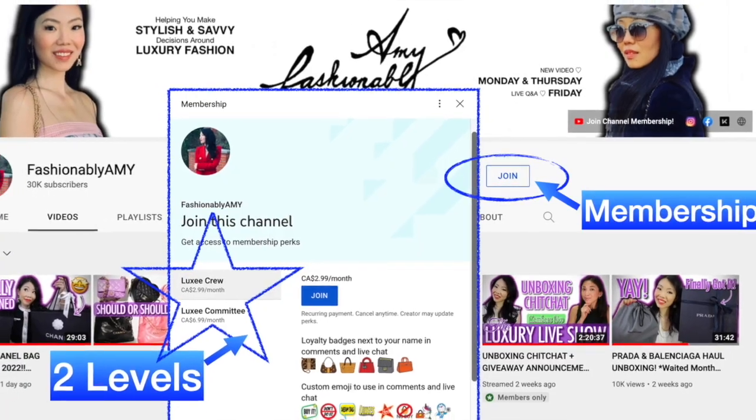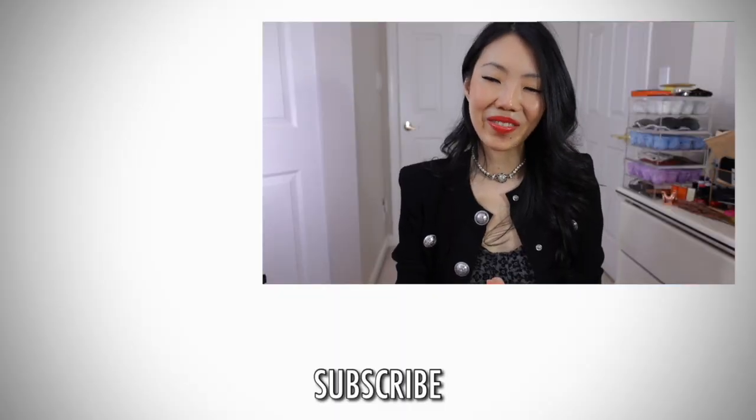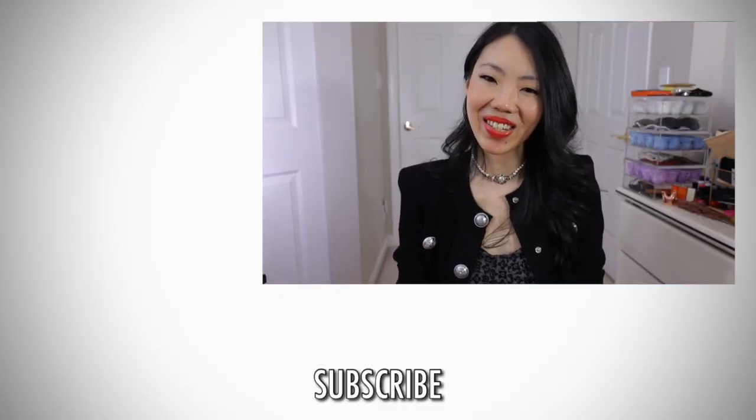Thank you all so much for all your questions. If you're new to my channel, do consider subscribing — I would love to have you back. You can also support me further by becoming a channel member for more exclusive content. Thank you all again for watching and I'll talk to you guys again very soon. Bye!